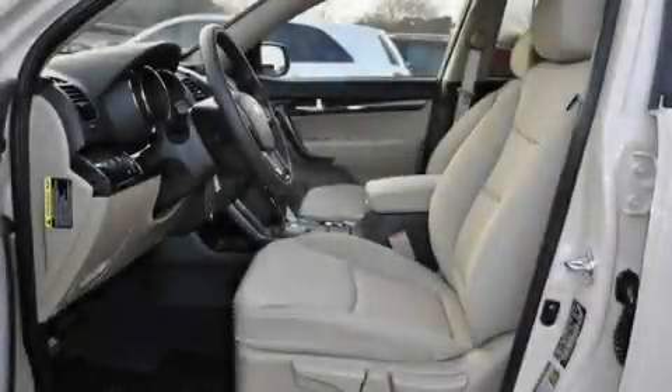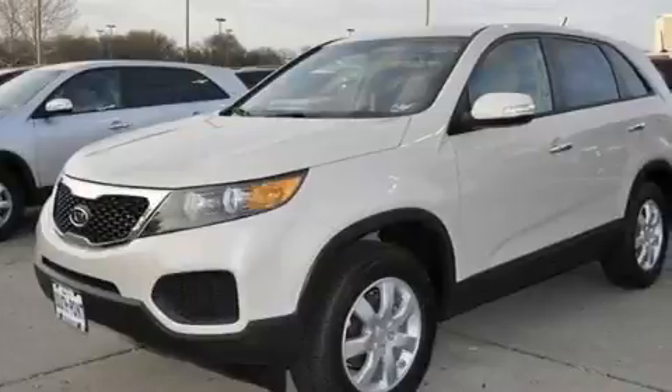This is a brand new 2011 Kia Sorento. Functional utility for a modern lifestyle.